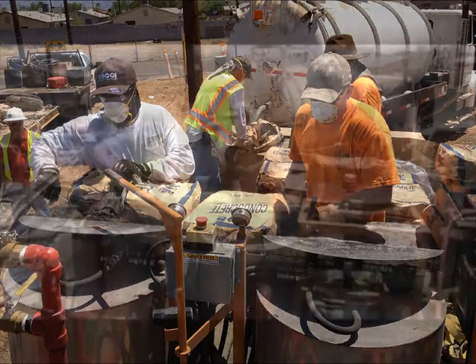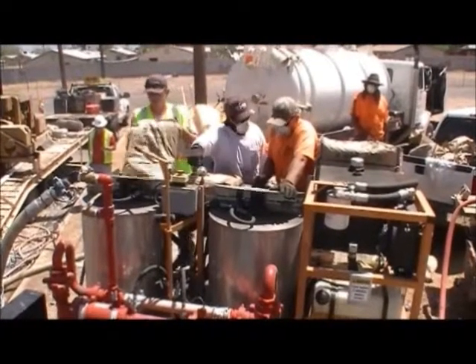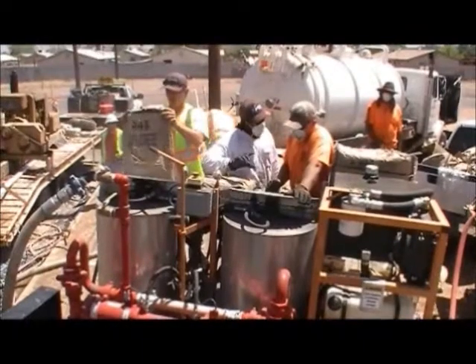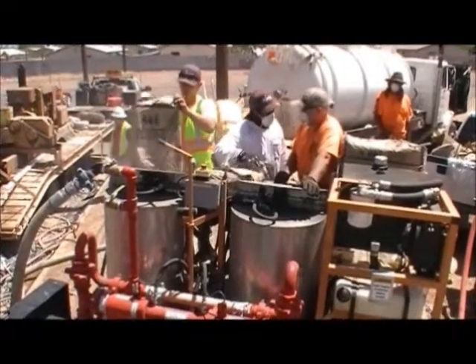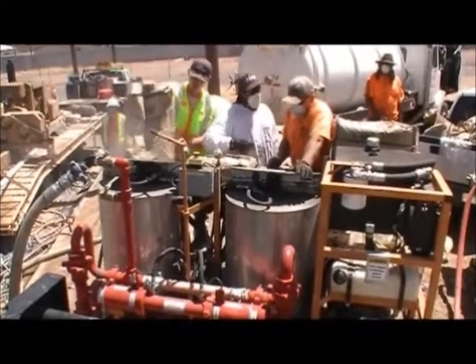Producing what we believe to be the most efficient deployment method for the Enviro Anode System in the industry. Our mobile system utilizes dual mixing tanks, allowing one tank to mix while the other is pumping product into the well, allowing for a smooth and continuous pour.